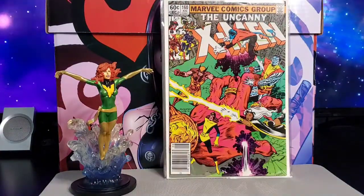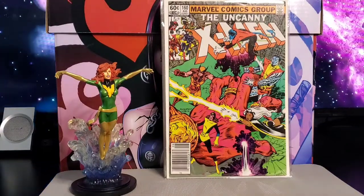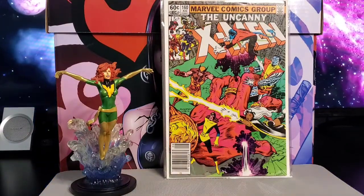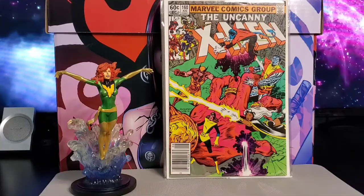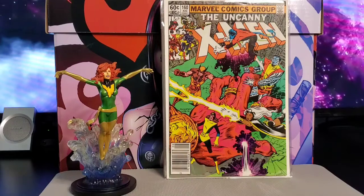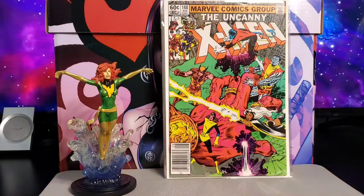Next up is issue #160. In this issue you have the first appearance of adult Illyana — adult Magik. Story by Chris Claremont, with Brent Anderson and Bob Wiacek on cover and art.